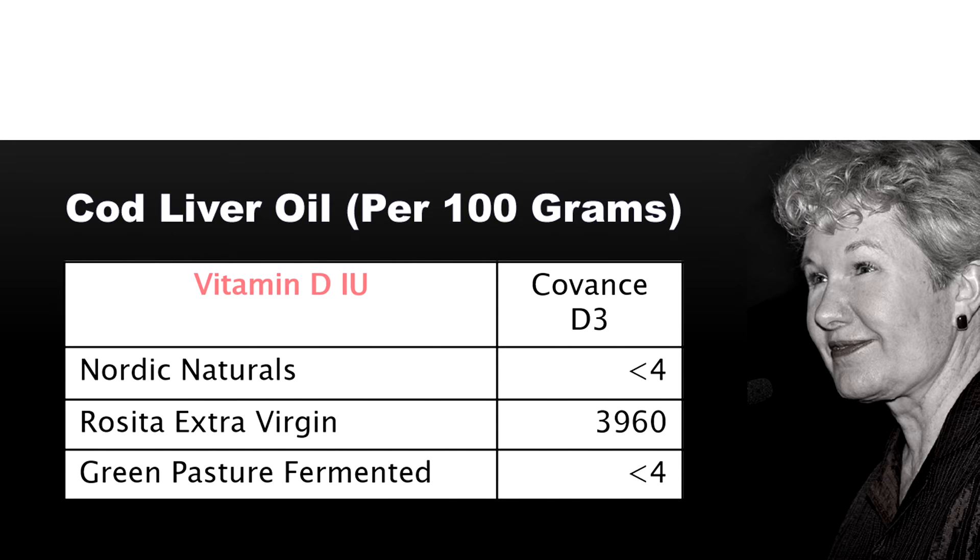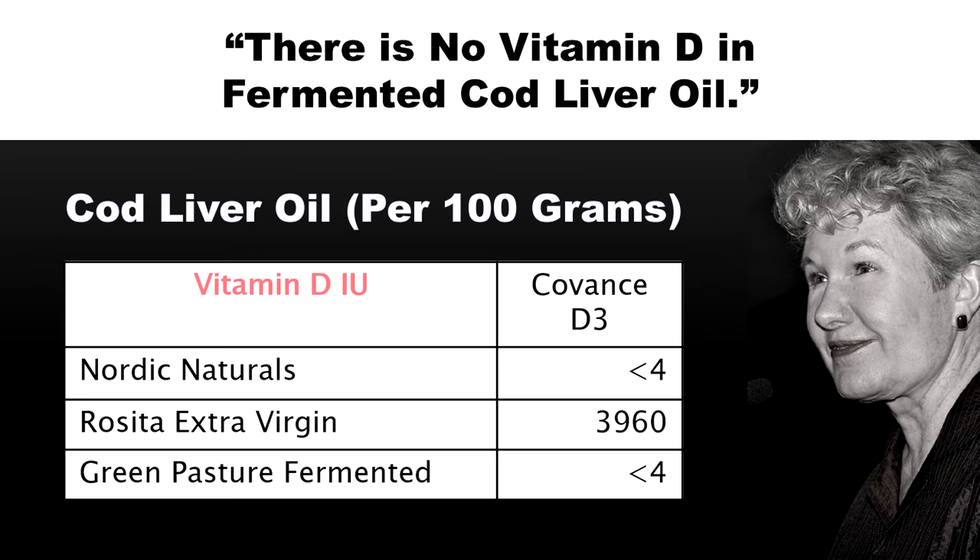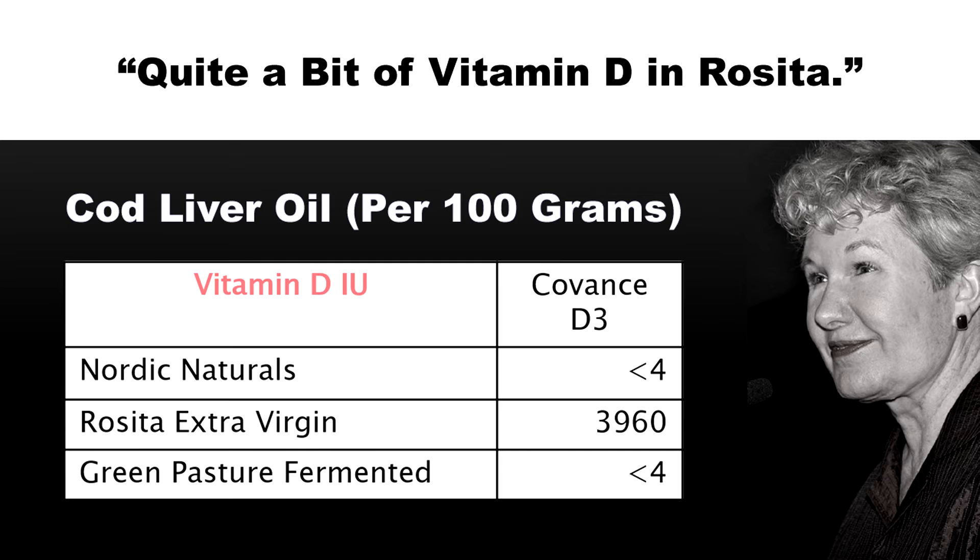All right, this is what we found for vitamin D. This is what Covance found — no vitamin D in Nordic Naturals or Green Pasture, but quite a bit in Rosita.